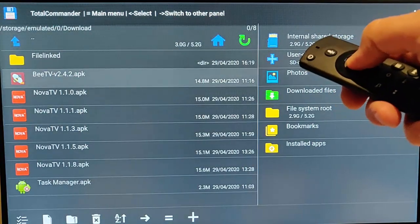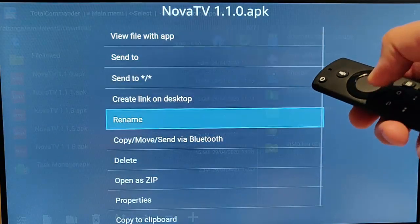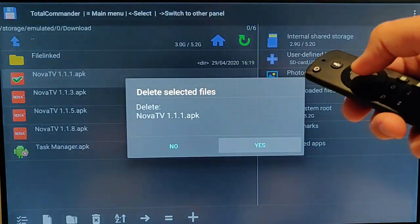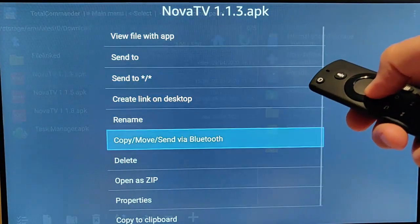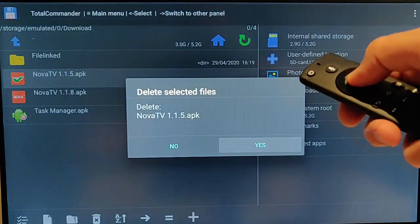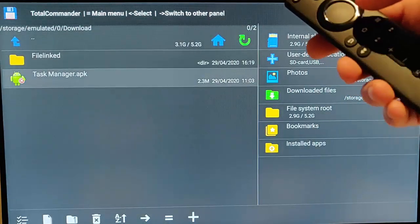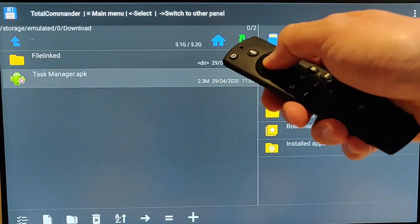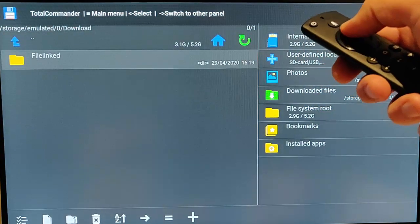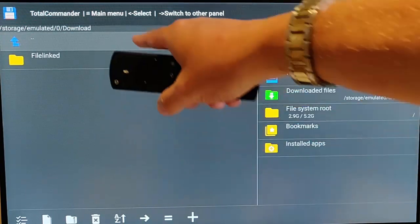These are installation files that aren't needed anymore — they're only needed when you first install the program. They really should have been deleted after installation, but the system hasn't removed them, so they're taking up quite a bit of space. Keep going through, highlighting each file, going to delete, and pressing yes. There's the last one — press and hold the middle button, go down to delete, press the middle button, press yes, and that folder is now clear.